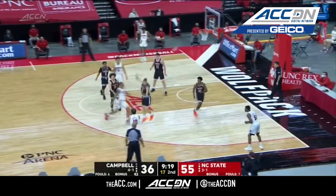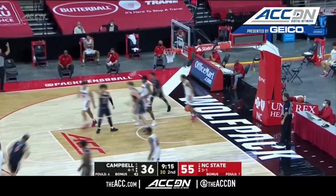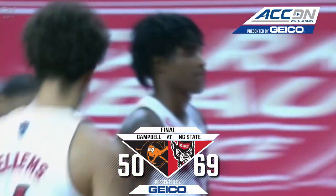Here's Beverly for three — he's got it! Braxton Beverly getting it done on both ends, and it's all Wolf Pack in the second half.